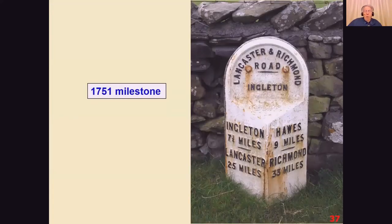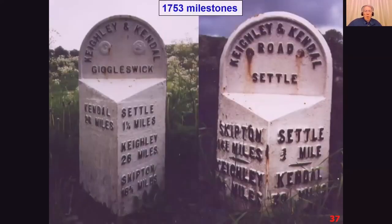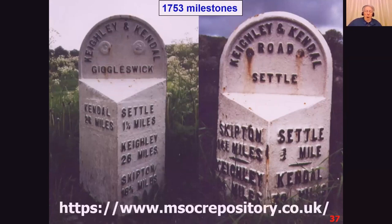The milestones were put up according to Ogilby's measurements, and one of the rules for building turnpikes was that you had to put milestones up. Here is one on the old Roman road going through Ingleton towards Lancaster. And these are milestones from the Keighley to Kendal road — these are near Settle. It's very interesting spotting milestones as you drive along. If you want to check up on them, there's a Milestone Society with a complete list of all the stones still existing on their website.